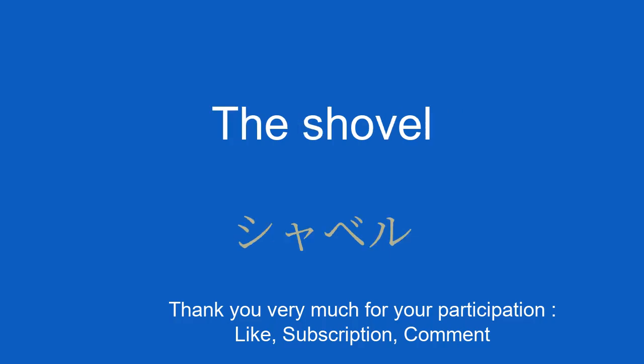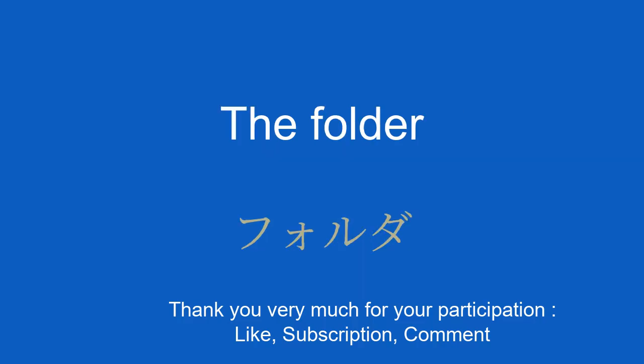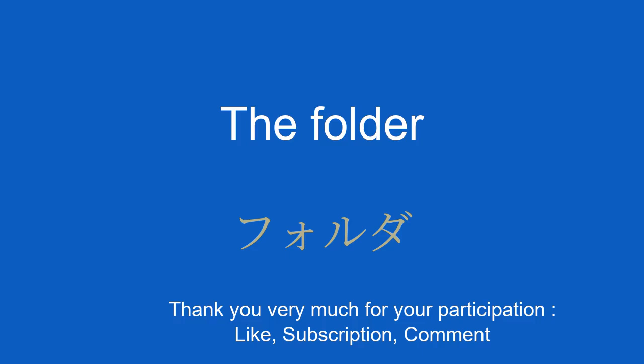The shovel. シャベル。 The folder. I consult the file. ファイルを参照します。